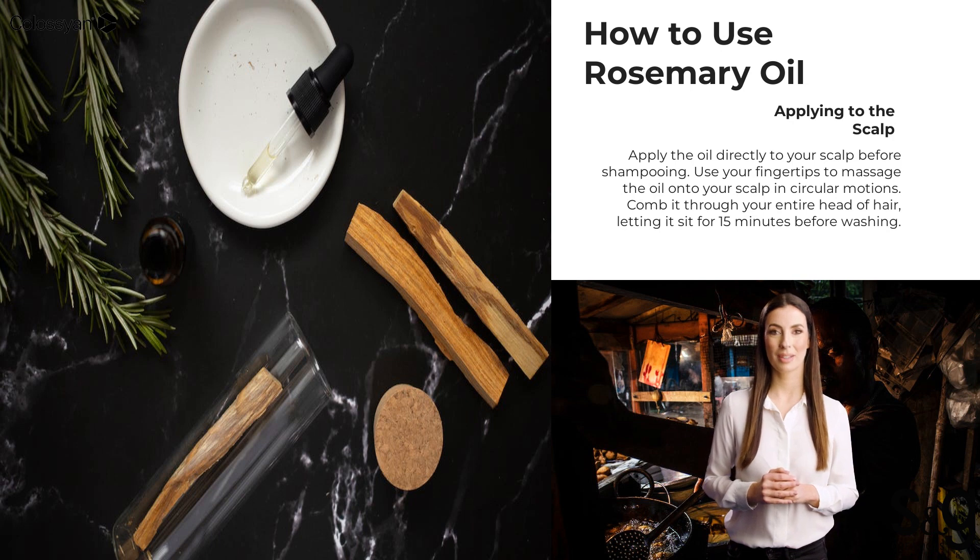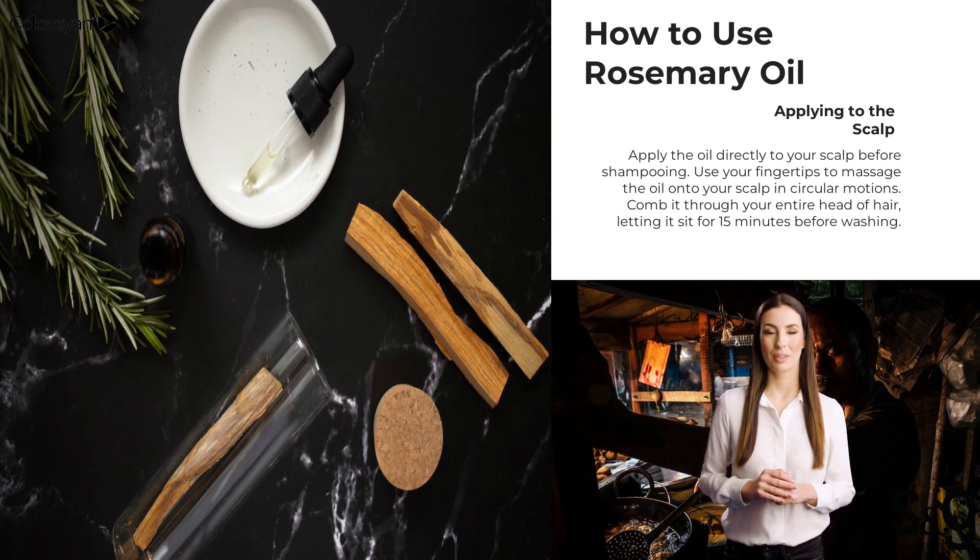Rosemary essential oils from Sanji Creations is 100% pure, 100% natural, and 100% traceable.